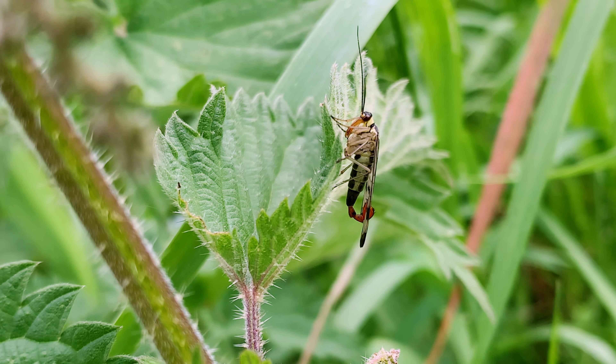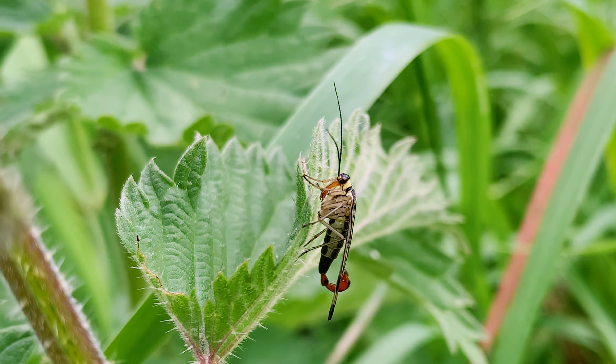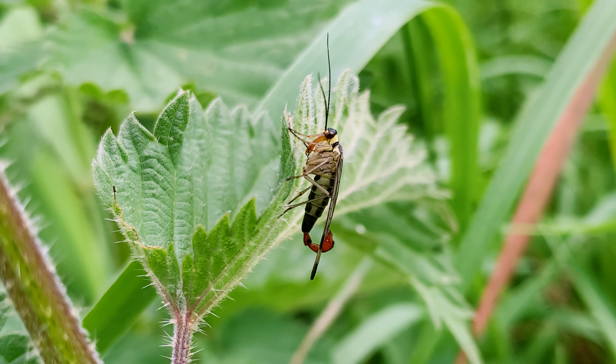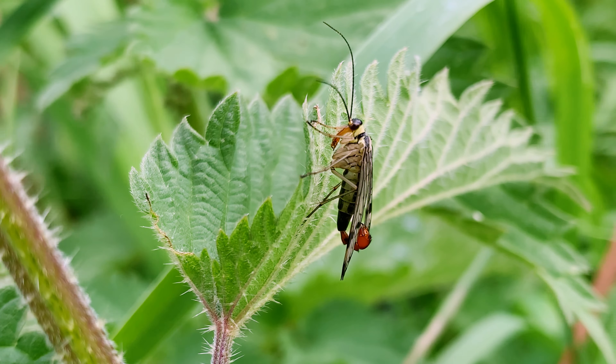Further adding to the unusual appearance is an elongated mouth known as a rostrum. The scorpion fly is primarily a scavenger, feeding on dead insects, including those which it can steal from spider webs.